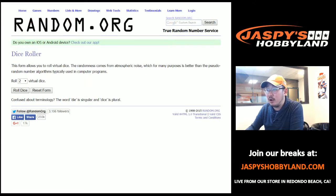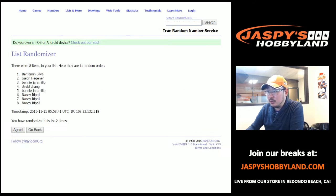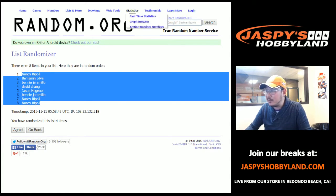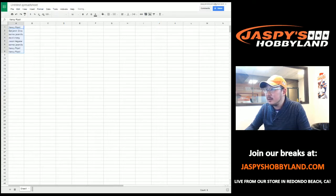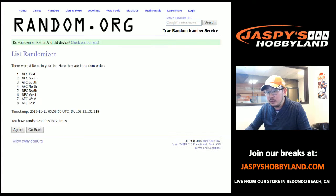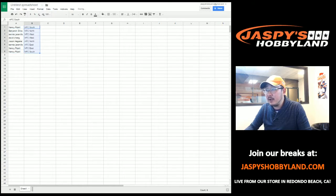There are the divisions, which will all be randomized four times. Nancy in the top spot and the bottom spot. AFC South, NFC South on the bottom — so the South's on the top and the bottom. Volleyball Nancy, you have the AFC South. Benjamin Silva, you have the NFC North. Benny, you have the NFC West. David C. of the AFC West. Jason H. with the AFC North. Benny with the AFC East. And Nancy, you have the NFC East and the NFC South.